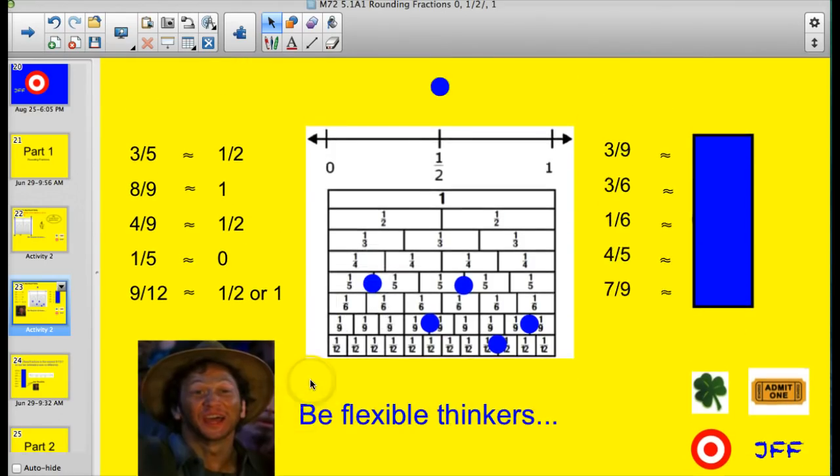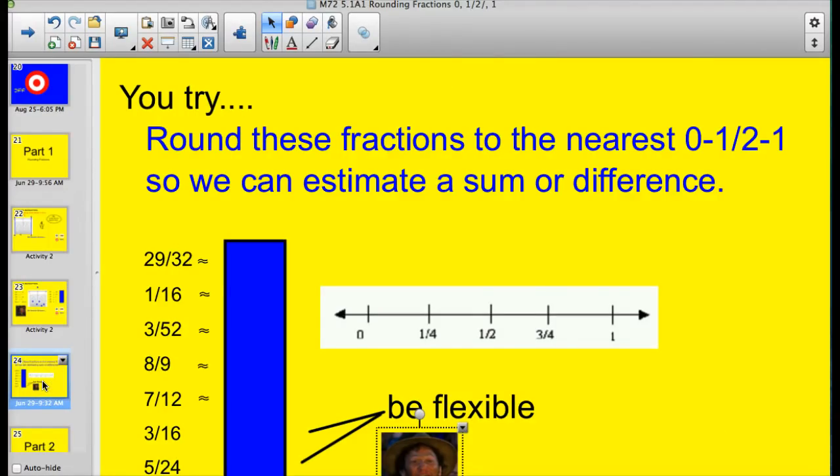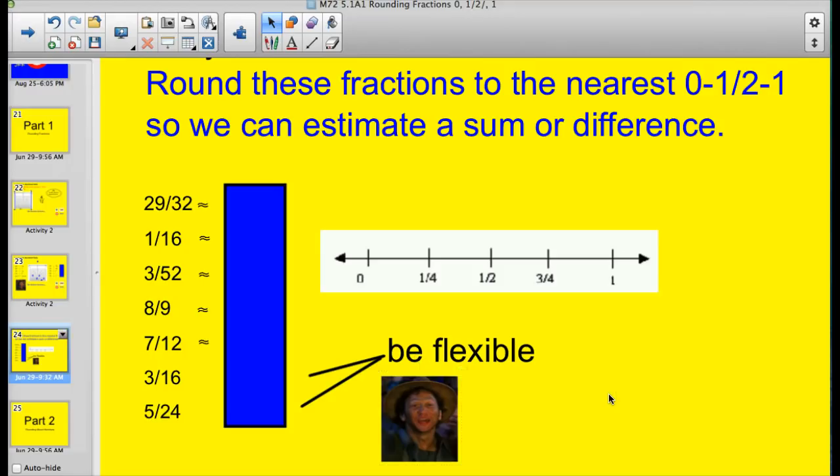My good friend Cajun Man is here to give us a little advice. He wants you to try these five on your own — go ahead and pause. Let's see how you did. Three-ninths is a little bit closer to one-half than anything else. One-sixth is pretty close to zero. Four-fifths and seven-ninths are both very close to one. Now round these fractions to the nearest zero, half, or whole to estimate a sum or difference — go ahead and pause and give it a shot.